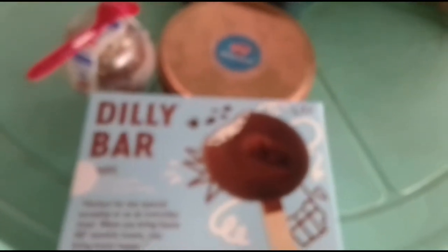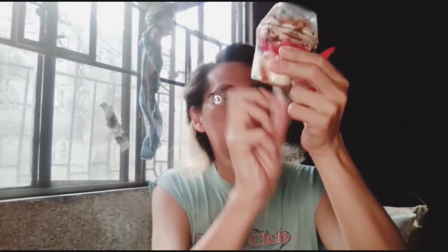Ito naman ang mga items. Alright, so tatry na natin itong choco strawberry sundae na ito ng Dairy Queen. Finally, matatry ko ngayon ito. Marami ito. Kunti pinakain na.